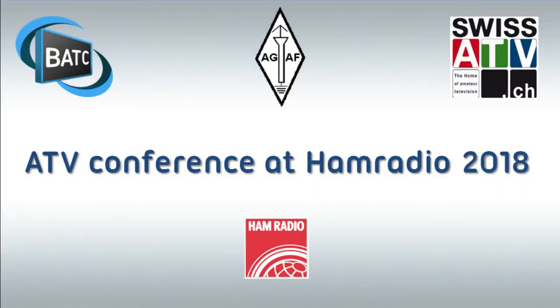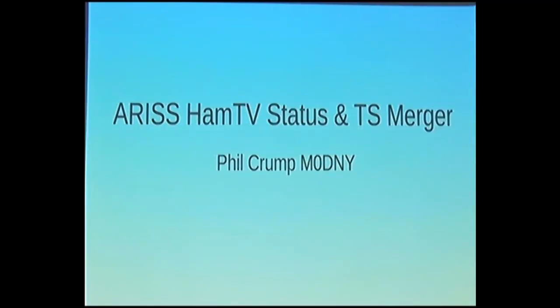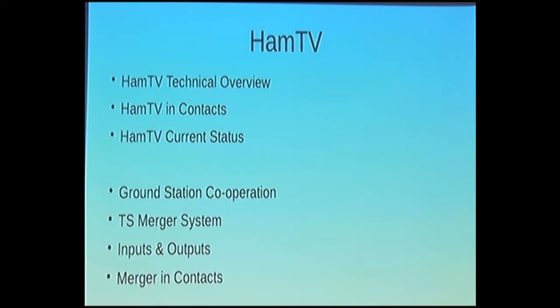I'm going to talk about the HamTV current status and also about the TS merger facility we've been working on. I'll run through a quick overview of HamTV, how it's been used in contacts for those who may not have seen it before, what its current status is — which is quite interesting at the moment — and some of the reasons why we've developed this TS merger facility and how it's used.